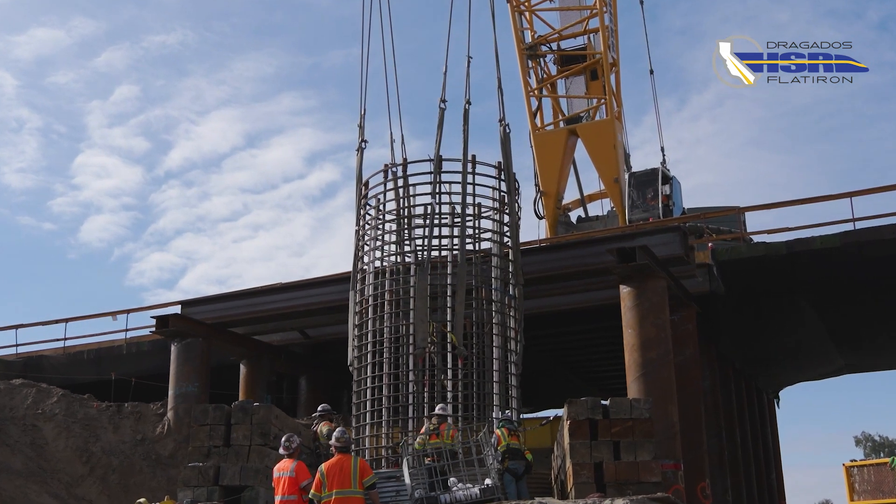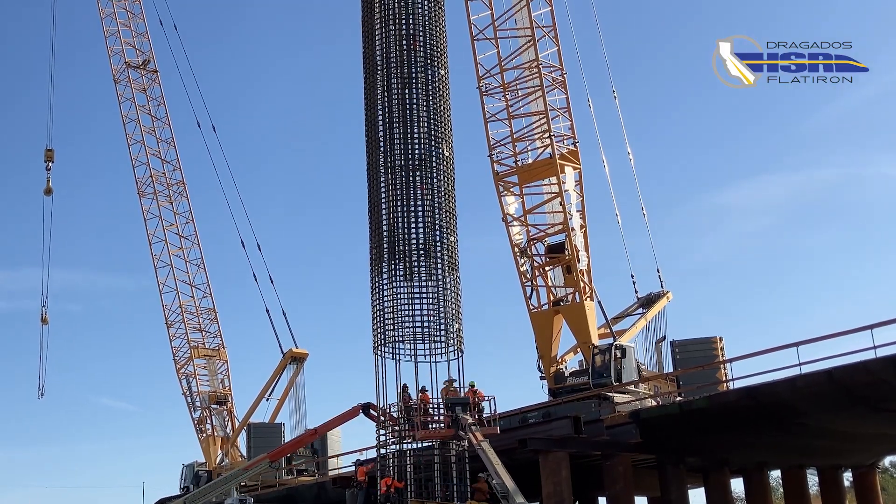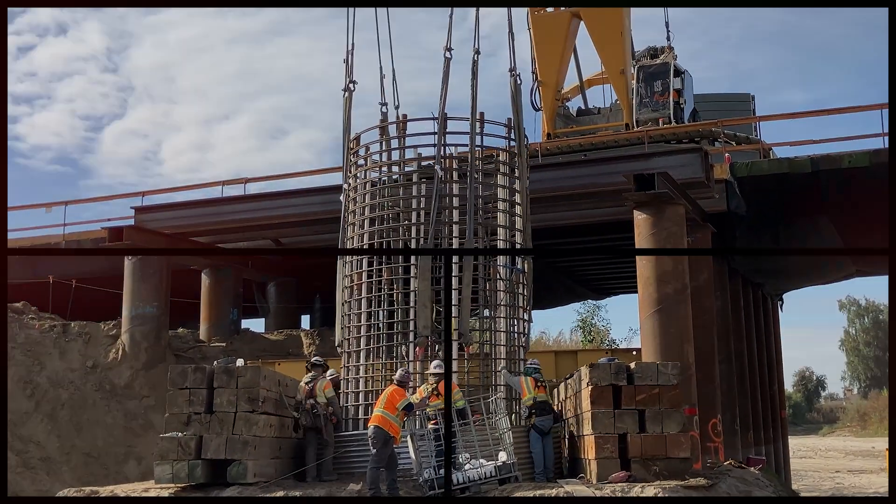First, we insert the lower section in the shaft, we secure it, and then we set above it the upper section, and then we lower the full cage into position.